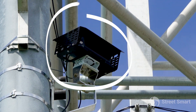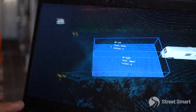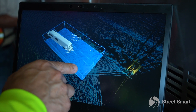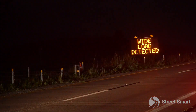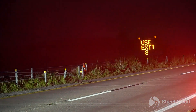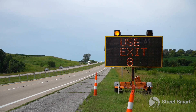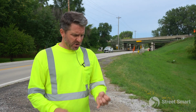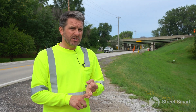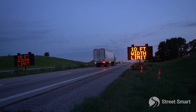We can even detect height, instantly creating a 3D image of that truck. If the certain conditions are met and they're over width, we are instantly communicating that to our message boards to tell the trucker: 'Last chance, get off at this exit.' Otherwise, you're going to approach this bridge — if you're 12 feet wide coming through a 10-foot-wide section, you could injure workers, damage your load, delay the project, and it could be absolutely catastrophic.